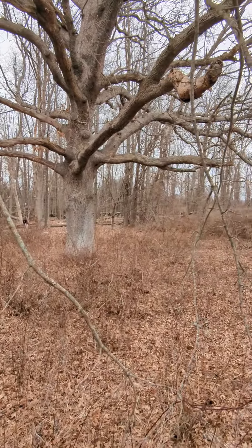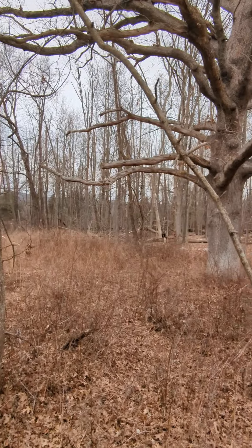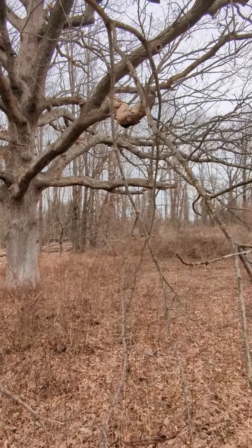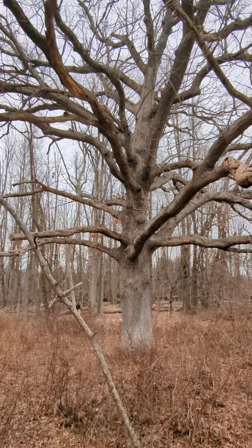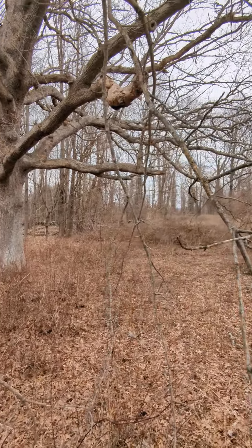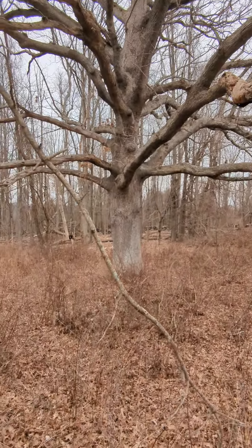You can see the stone wall back there, which gives you an idea that this was once used as a pasture. Farmers would typically leave one or two of these trees to provide shade in the summer for their livestock, and they would typically pick mast trees — trees that would produce acorns, in this case. They grew to gigantic proportions because they had no competition from other trees around them.